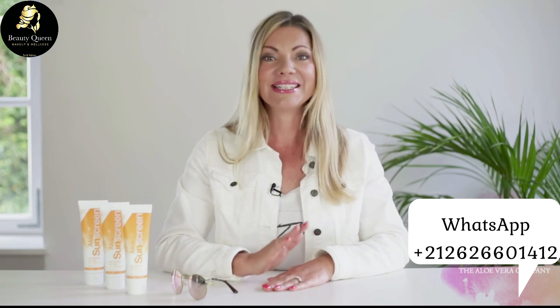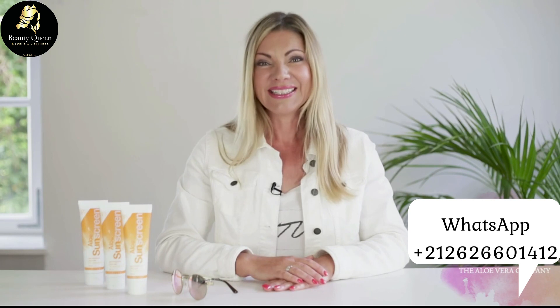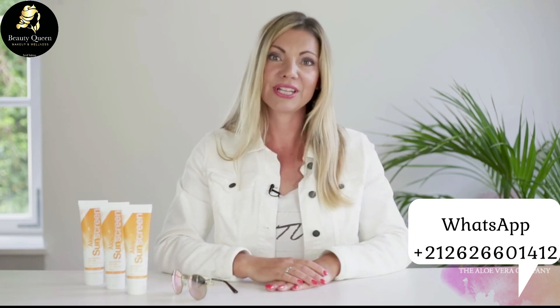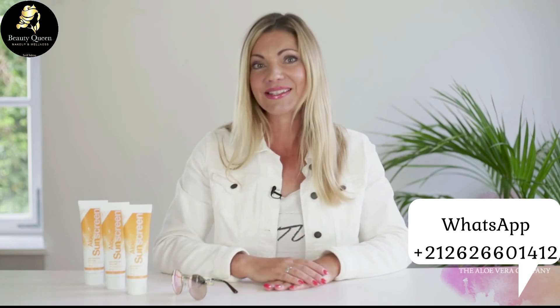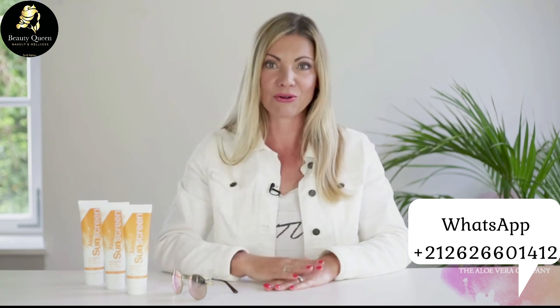95% des rayons qui atteignent la Terre sont les rayons UVA. Ces rayons pénètrent profondément dans la peau et contribuent au vieillissement cutané et à la formation des rides. Les rayons UVB, par contre, endommagent les couches supérieures de la peau par les rougeurs et les coups de soleil.